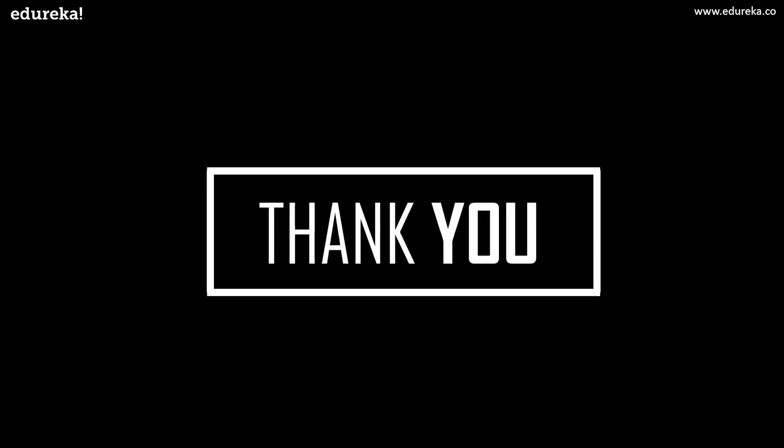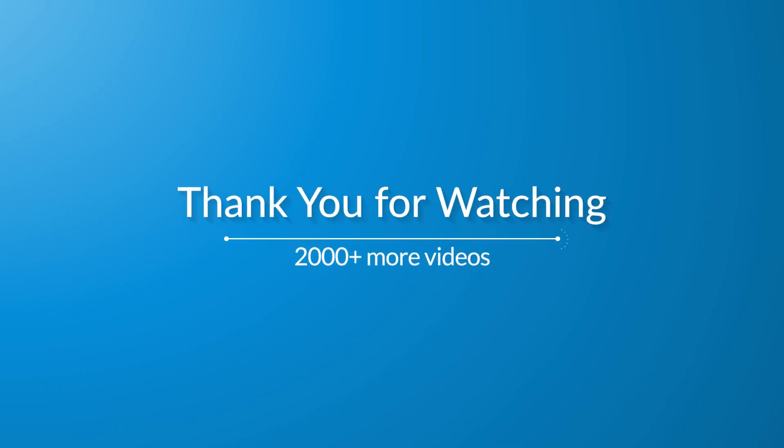With this, we have come to the end of today's session. I hope you understood the road map and the different skills you need to master to become a front-end developer. Don't forget to let us know your opinion in the comment section below. Thank you and happy learning!